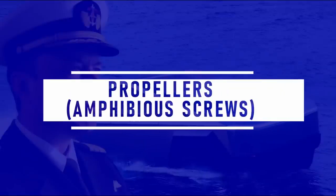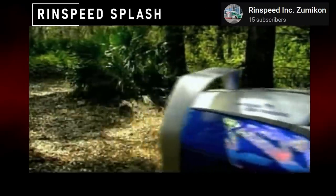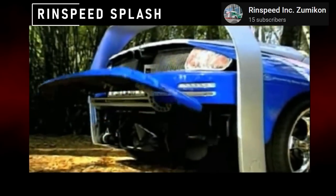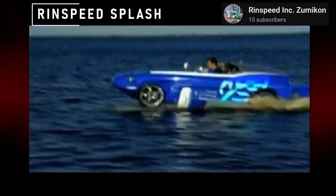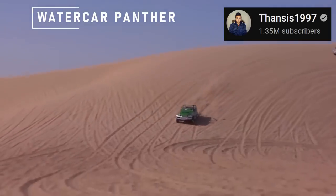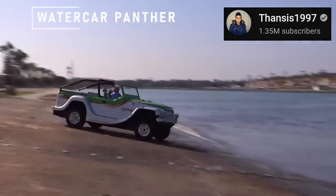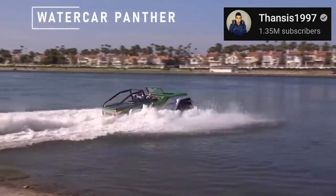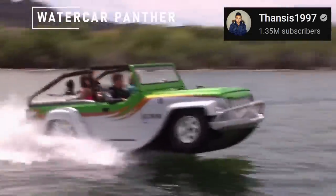Propellers and amphibious screws are faster means of propulsion for amphibious cars. Propellers work similar to those on a boat, moving the craft through water. For example, the RingSpeed Splash uses a retractable screw propulsion system that can be raised and lowered depending on the driving surface, with a top speed of around 30 mph in water. Some vehicles power it via the car's main engine, requiring complex linkage that reduces reliability — simply not the Tesla way.